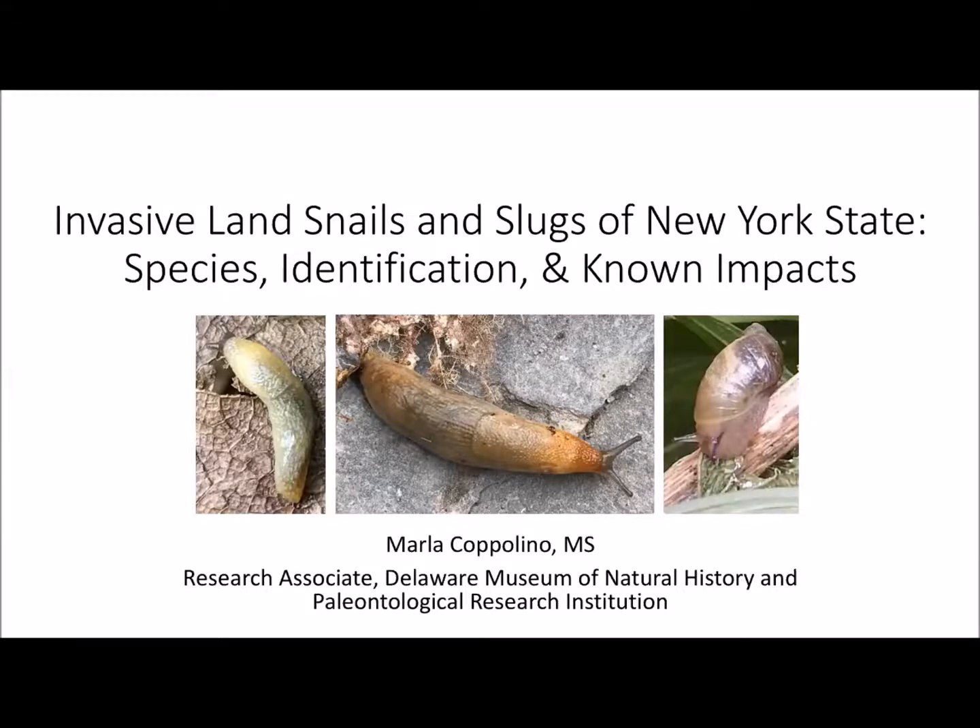Thanks again for the nice introduction. My primary interest lies in native snails and slugs, which really get a bad rap because of what people will first think of — the invasives and the ones that are destroying their garden and crops and vegetation. I will give you first an overview of land snails and slugs in general and then move on to speaking specifically about invasives.